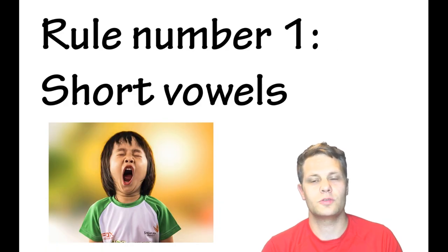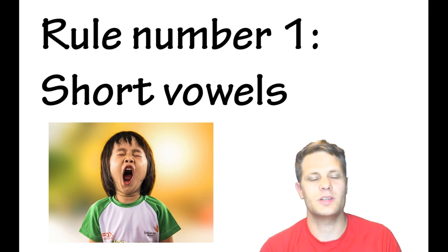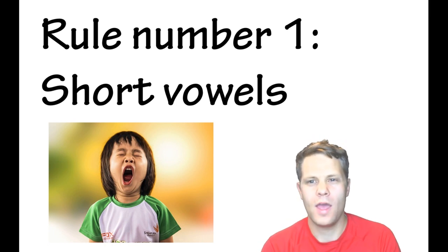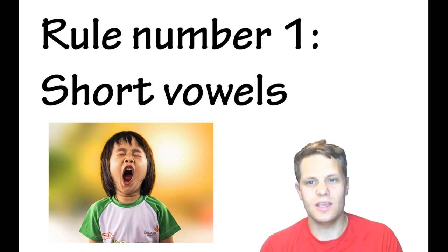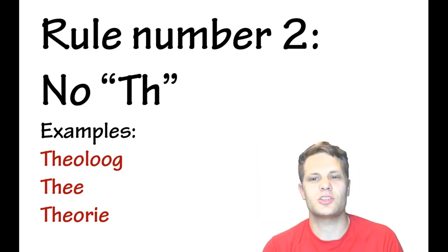Rule number one is to have short vowels. Americans and the British — actually the whole English language — use long drawn-out sounds like 'oh, ow.' But in Dutch, a lot of things are very short. You'll hear that too if you hear somebody speak with a Dutch accent — they will speak with short, clipped sounds.